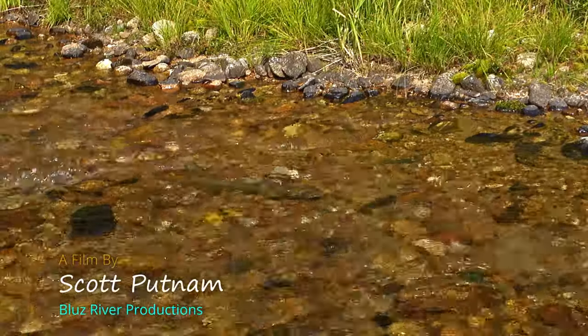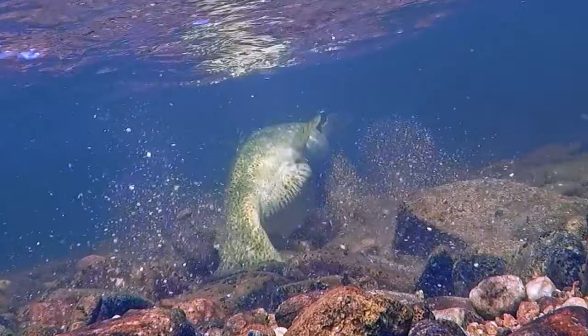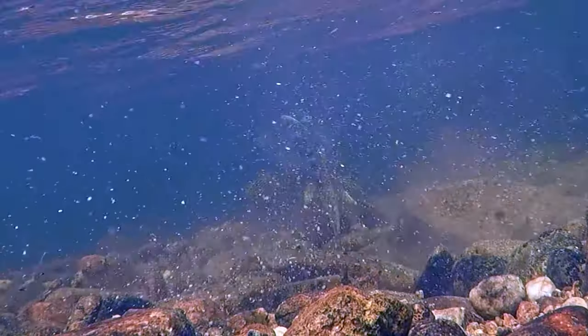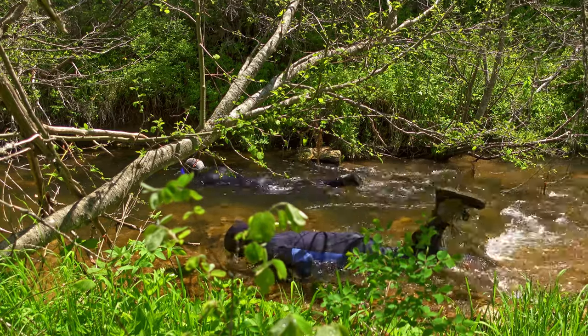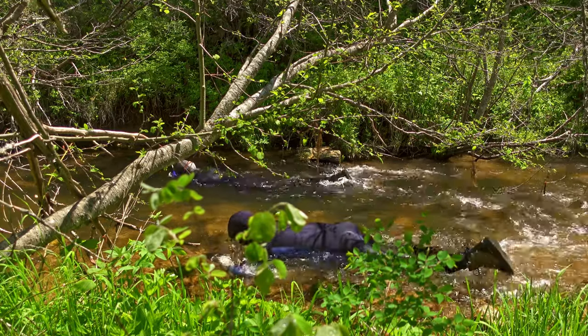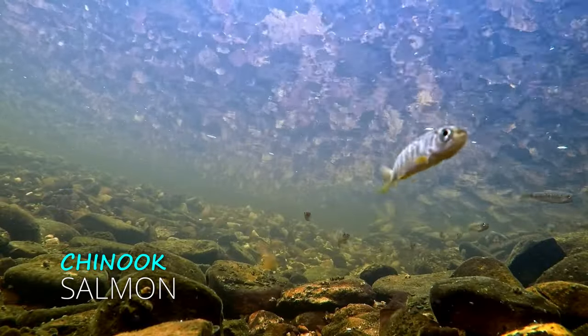People often ask us how we monitor these wild fishes in Idaho, especially since many of them spawn and rear in remote locations. One method to monitor natural-reared Chinook salmon and steelhead trout is to use standardized snorkel survey protocols to collect juvenile salmonid data in their home streams.